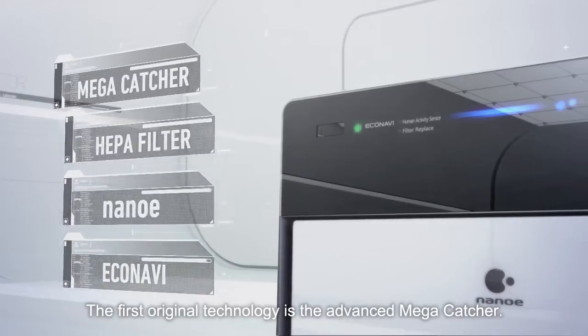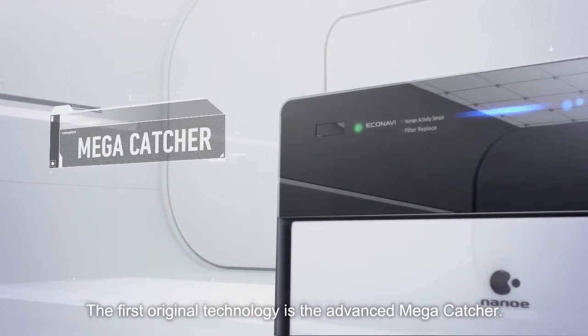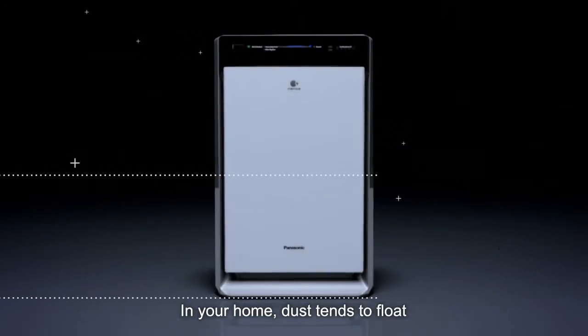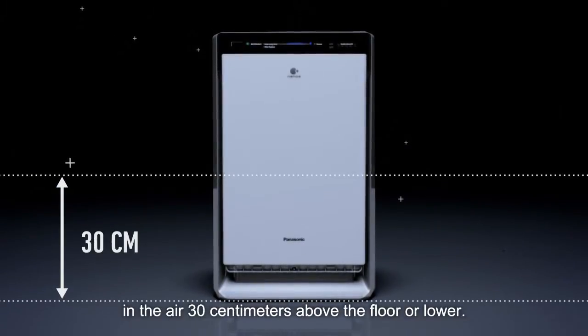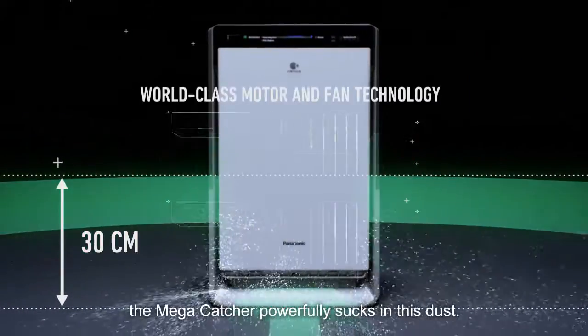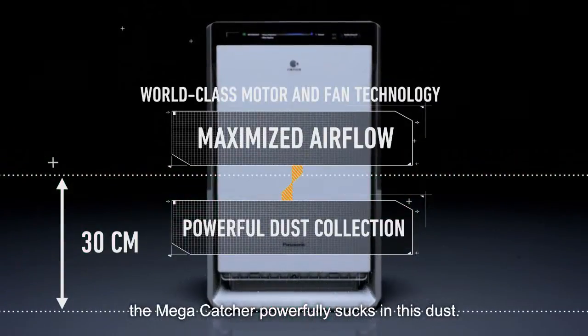The first original technology is the advanced Mega Catcher. In your home, dust tends to float in the air 30 centimeters above the floor or lower. From below and from both sides, the Mega Catcher powerfully sucks in this dust.